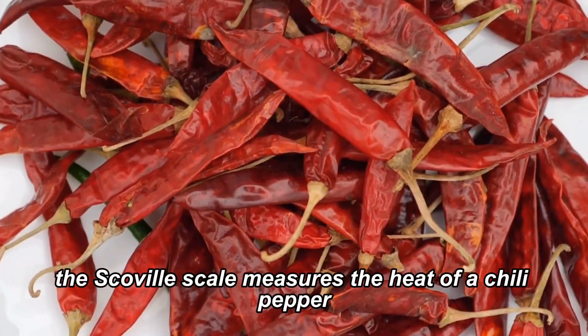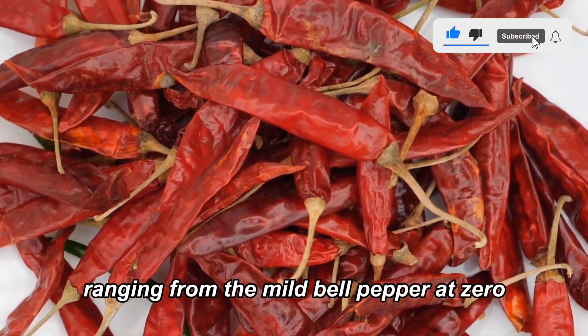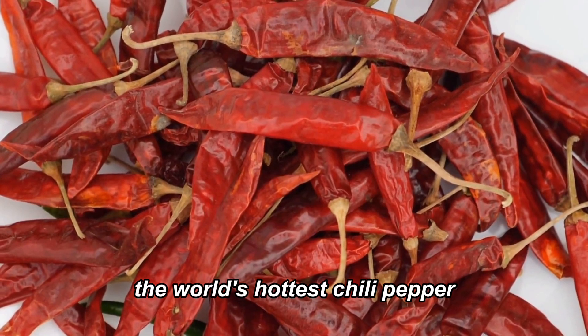The Scoville Scale measures the heat of a chili pepper. It's a scale of spiciness, ranging from the mild bell pepper at zero to the blistering heat of the Carolina Reaper, currently holding the title of the world's hottest chili pepper.